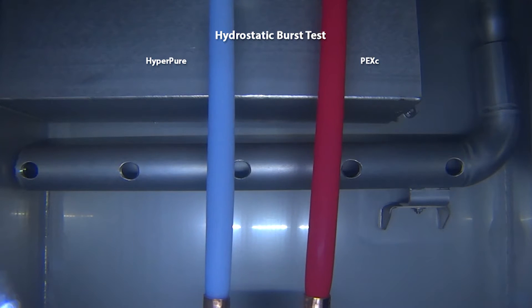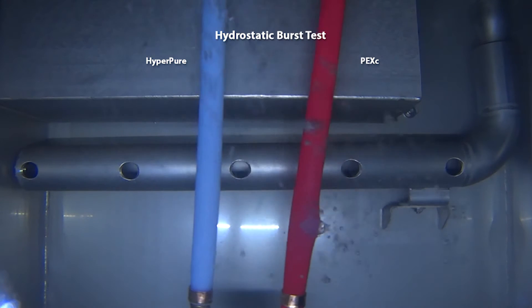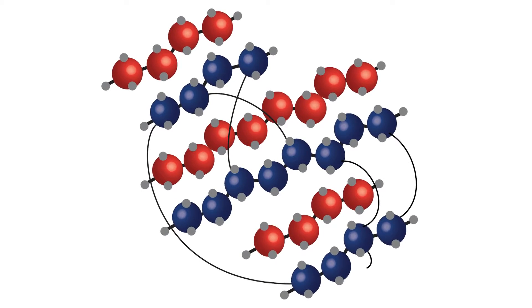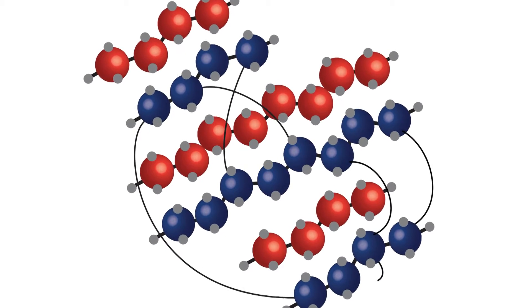Bimodal is a little bit of a complex explanation, but basically high-density polyethylenes are classified based on their molecular weights. If you have a lower molecular weight, you're more of a flexible material. If you have a high molecular weight, you're a harder and stronger material. We have molecules that are both low molecular weight and high, so our end product is flexible yet very strong.